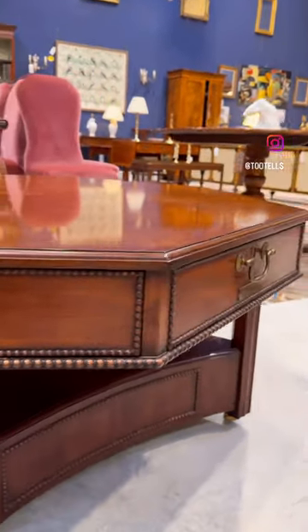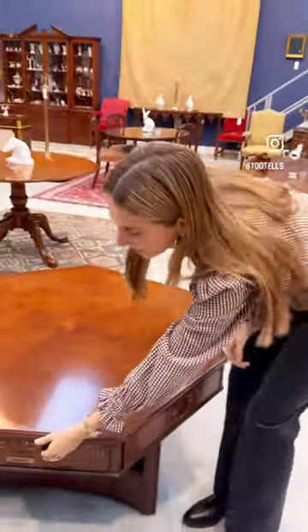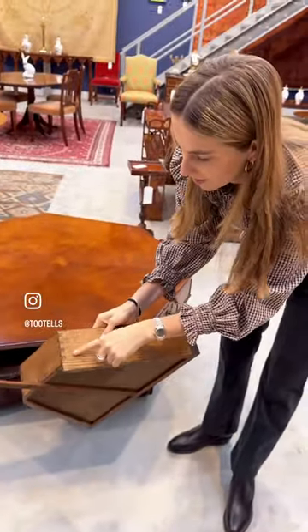This unique seven-sided coffee table is a great talking point for any room. The design was inspired by an 18th century rent table which originally had six drawers and were used by landlords to safe keep the papers relating to their estates.